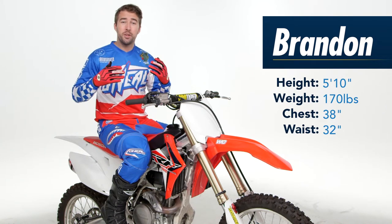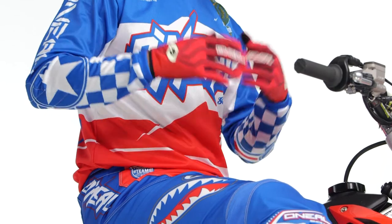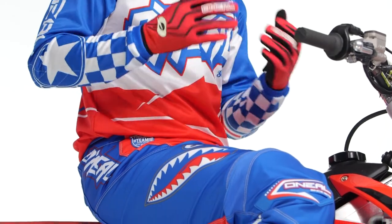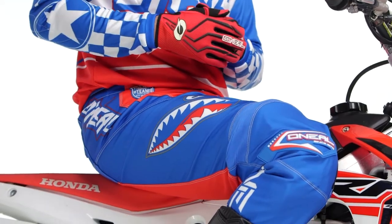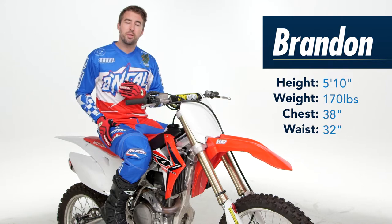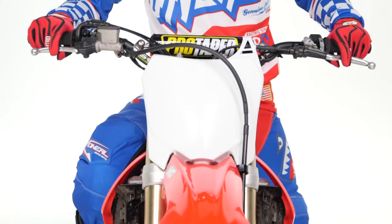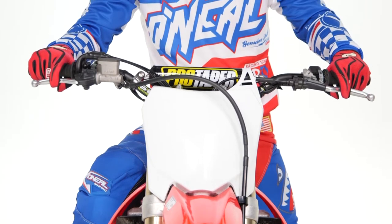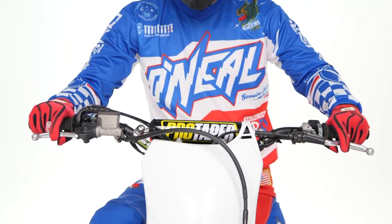Before I get too far along with some of these features, let's take a second and talk about the fit. This O'Neill Element gear comes in a large range of different sizes and colors. For reference, I'm 170 pounds, 5'10", with a 38 inch chest and a 32 inch waist. I'm wearing a size large in the gloves, a medium jersey, 32 in the pants, and a size 11 in the boots. All of this gear is fitting me true to size, so if you reference a sizing chart, you should be good to go.